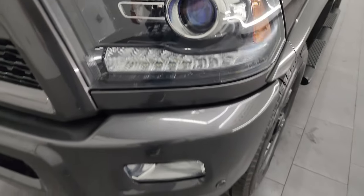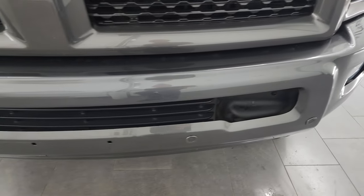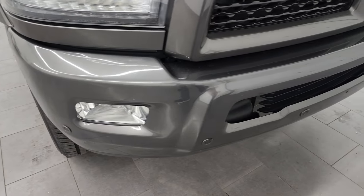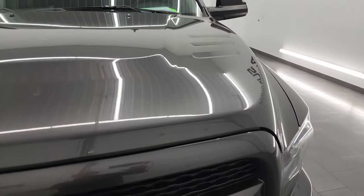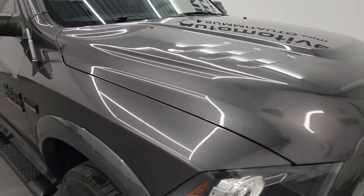Projector headlamps, LED running lights, factory fog lights. The sport appearance package gives you the front and rear painted bumpers. This one also has the front bumper parking sensors. You get the gloss black grille and Ram logo with that sport appearance package as well. The hood's in really nice condition — I didn't see any major dents or dings on there.